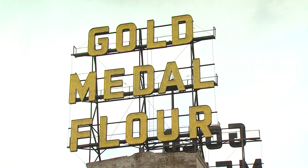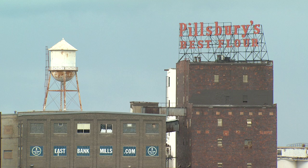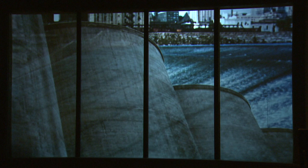You have the two companies — the Washburn A Mill and the Pillsbury Mill across the river — and here they're both producing flour on a massive scale. This mill was once the largest flour mill in the world, and then the Pillsbury A Mill was. So this is what made Minneapolis the milling capital of the world.